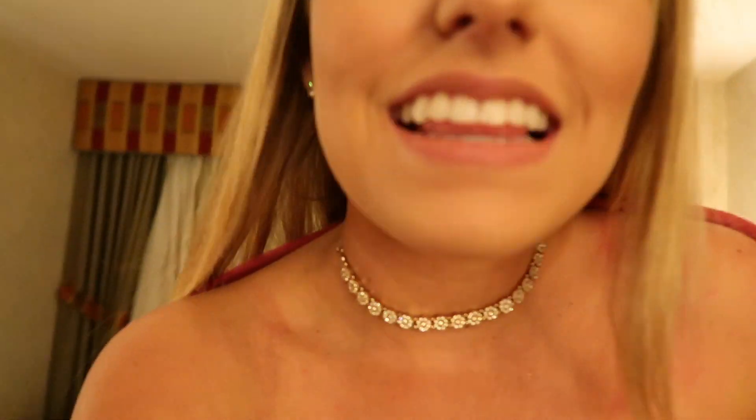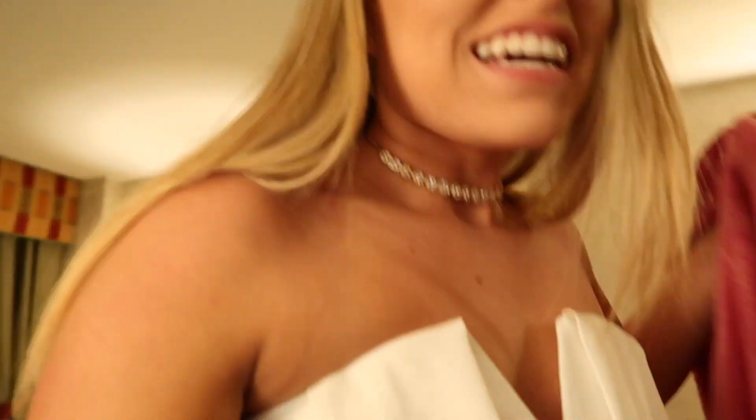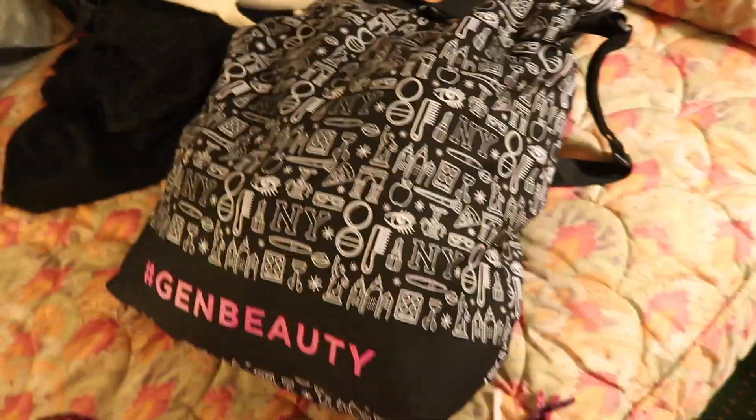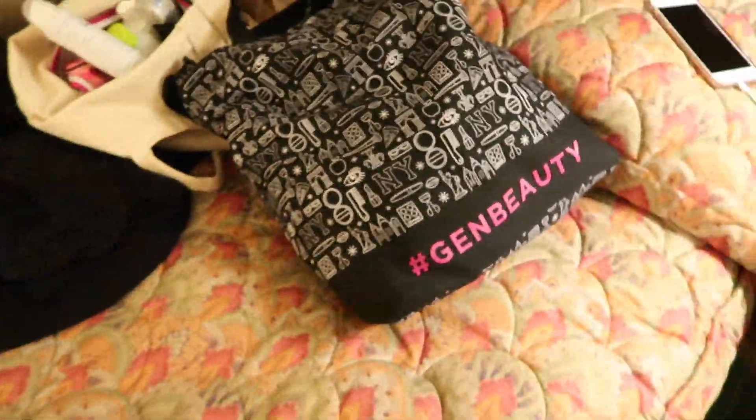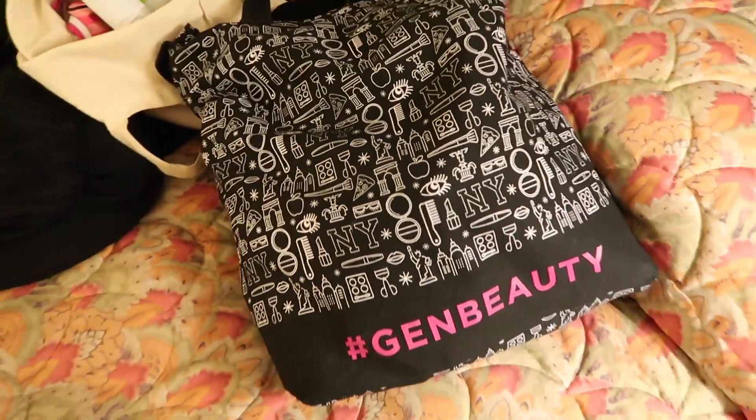Alright, does it look like I went out? We got there and they said no — they said I couldn't get in because I'm not 21. But I got this big, wonderful, amazing bag — literally like 10 pounds of makeup. I'm going to go through that in a separate haul, and then we're going to put our PJs on.